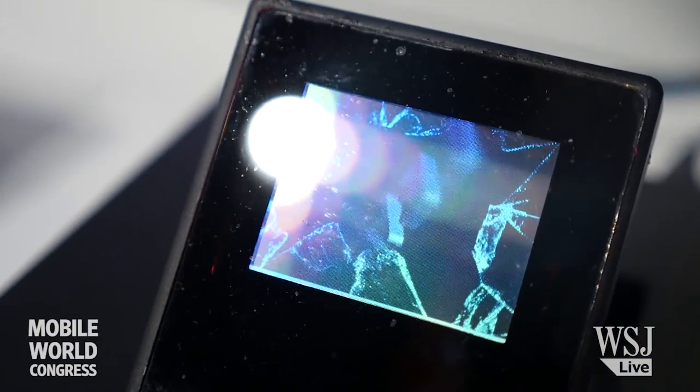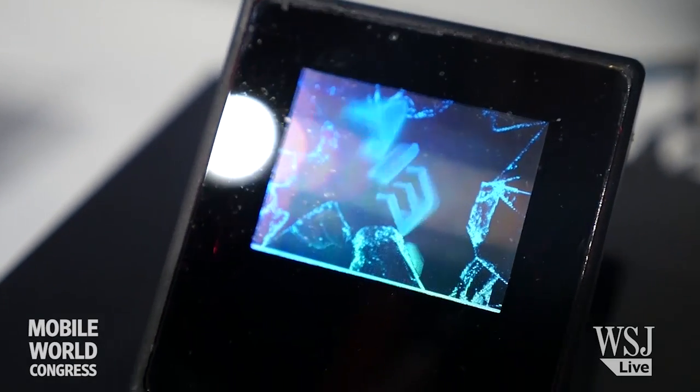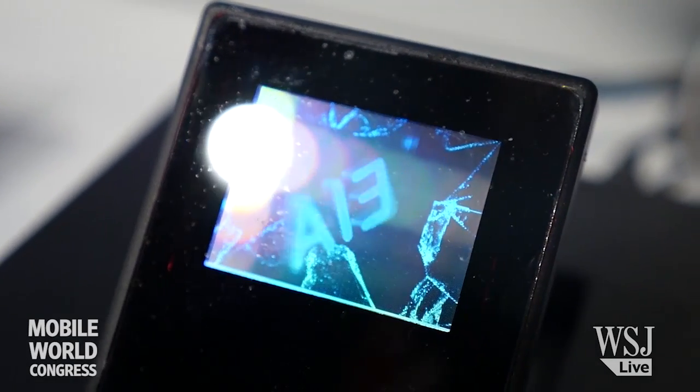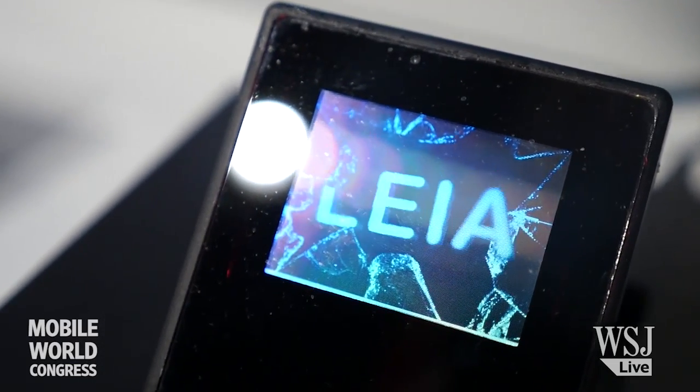Think of it as 3D GPS. In retail, if you want to buy a pair of shoes you can see what's happening, and there's lots of interest in other areas like medical imaging and the auto industry as well — it's a very broad set of applications.